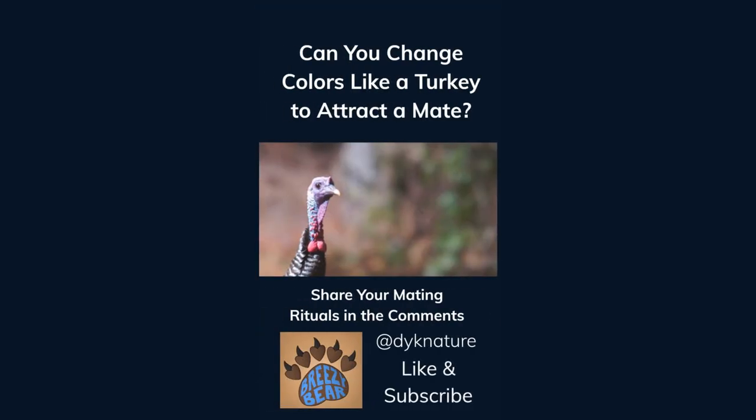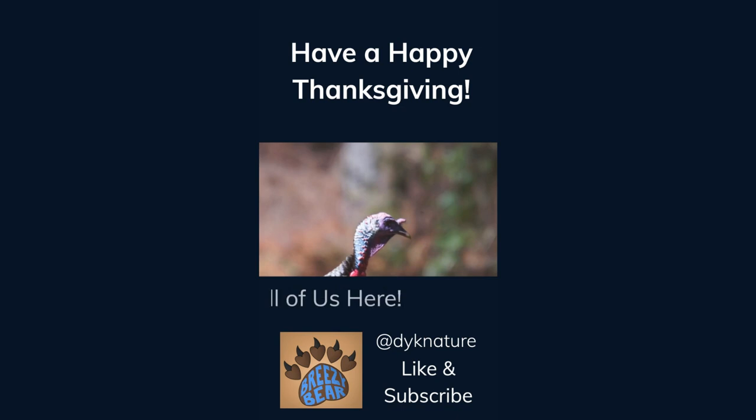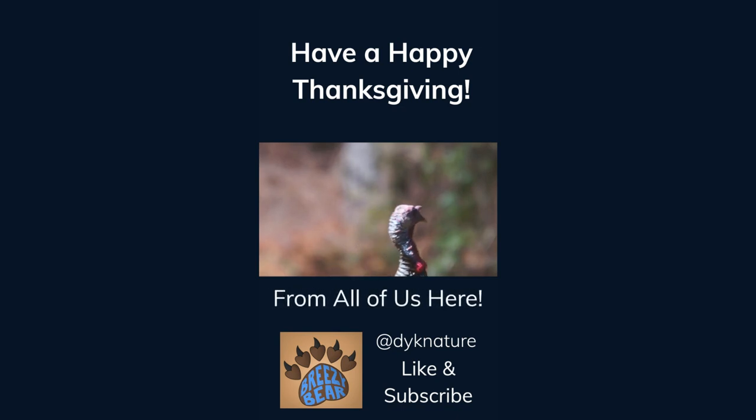Can you change colors like a turkey to attract a mate? Share your mating rituals in the comments. Like and subscribe for more facts. And we here at Did You Know Nature hope you all have a very happy Thanksgiving.